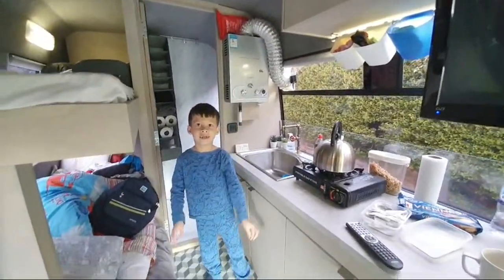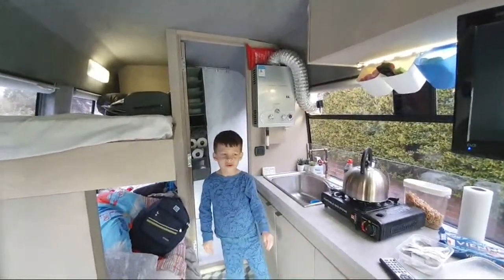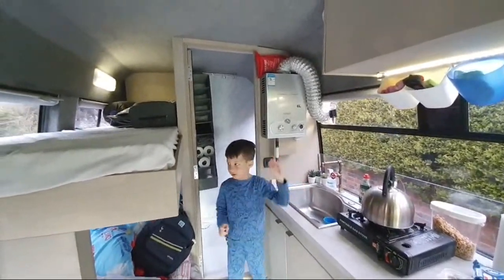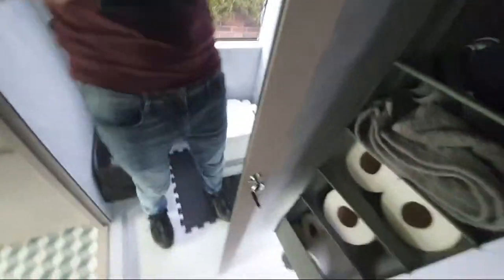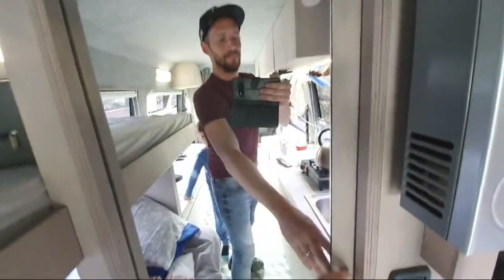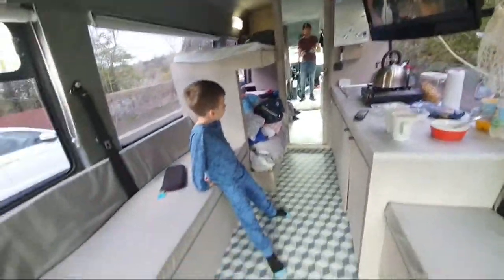When you're finished with the water it drains under the minibus into the waste tank below. We've got this little mirror door — at the moment we've just got it locked. When we close it up, the mirror makes the place look even bigger.